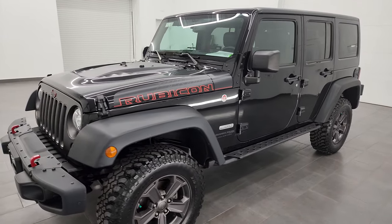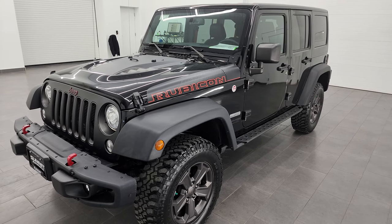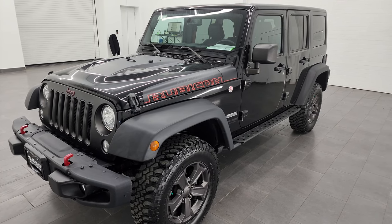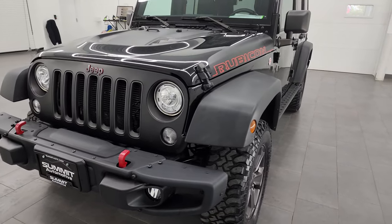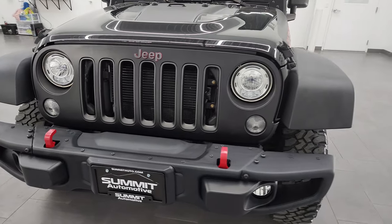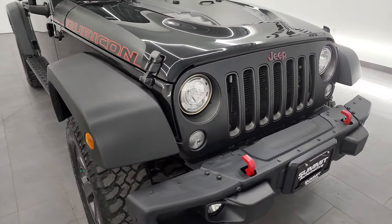This 2018 Jeep Wrangler has the 3.6-liter Pentastar V6 engine, paired up with the 5-speed automatic transmission. This Jeep has been fully safetied and inspected by our service shop per the state of Wisconsin inspection process, has a fresh oil and filter change, all the fluids have been checked and topped off, and it is 100% ready to go.